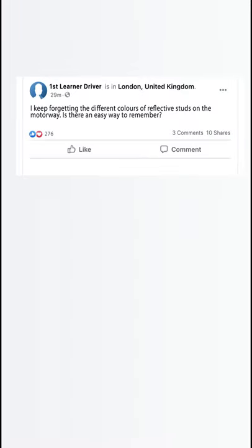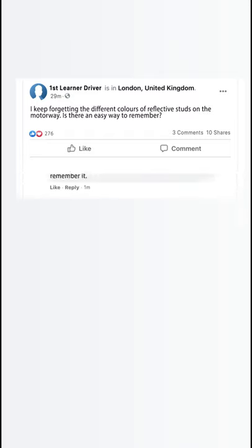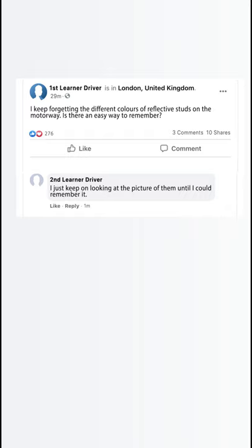I keep forgetting the different colors of reflective studs on the motorway. Is there an easy way to remember? I just keep looking at the picture of them until I could remember it.